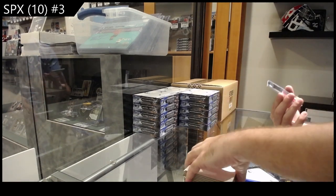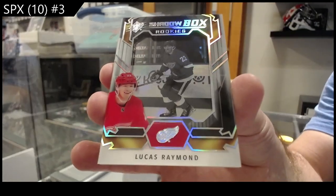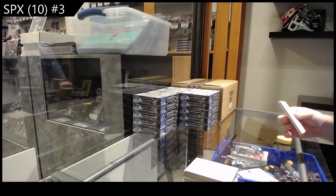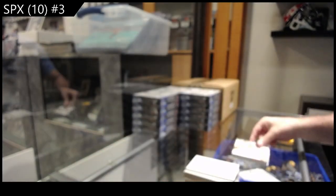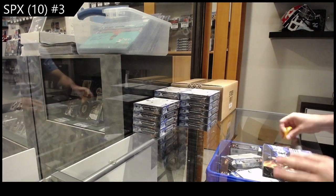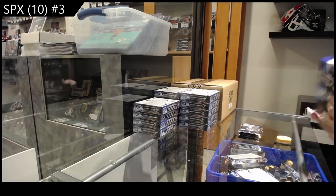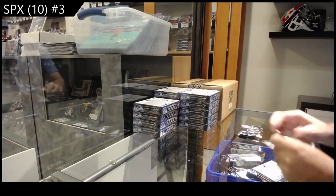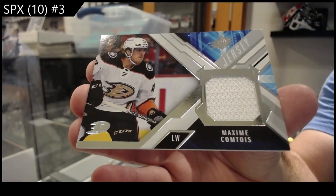We've got a Shadow Box of Lucas Raymond for the Red Wings, and a Mark Stone jersey for the Vegas Golden Knights. We've got a Comtois base jersey for Anaheim.